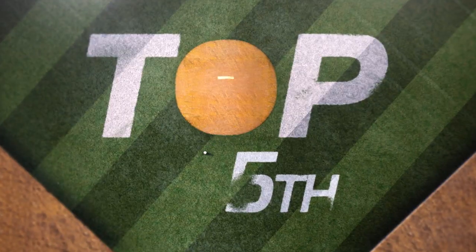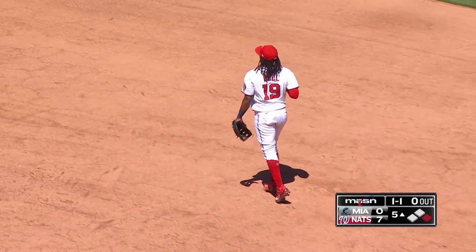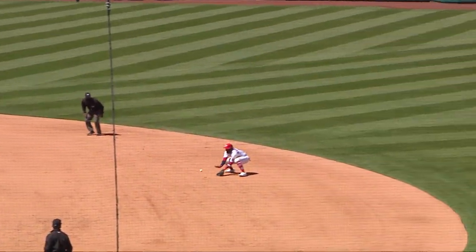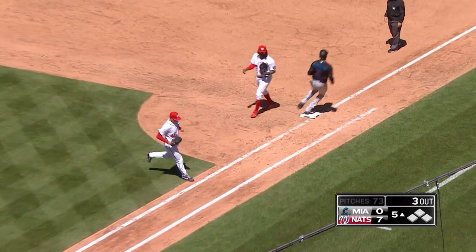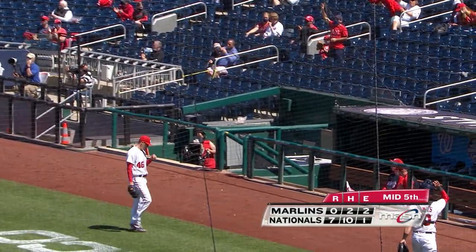Patrick Corbin looks like he's locking it back in. This one at Harrison — in the air, he grabs it, and for the second straight day, Josh Harrison completes a double play on a soft line drive right at his feet. Patrick Corbin is through five scoreless on just 73 pitches. The lefty is cruising.